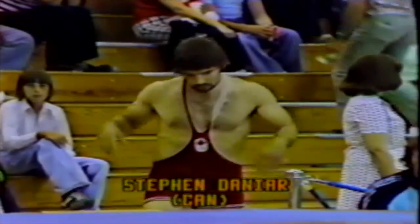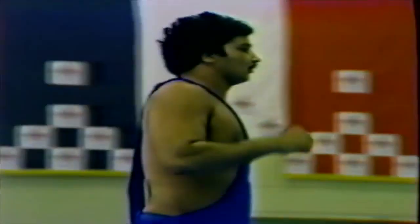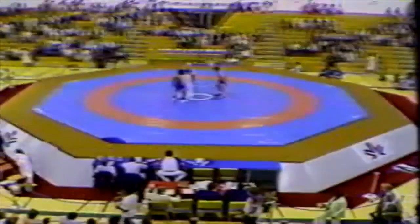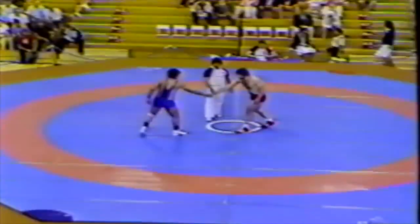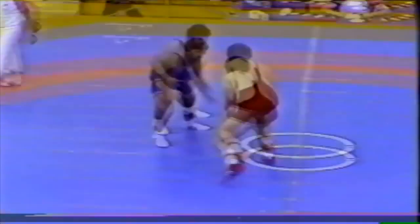For the benefit of spectators not familiar with the sport of wrestling, I would suggest you pick up a program, or if you already have one, turn to pages 2 and 3 where you'll find an essay entitled 'Insights into Wrestling, or How to Watch a Wrestling Bout.' The first bout of the morning here at the University of Alberta Gymnasium sees Canada's Steve Danier fighting for a gold medal. Danier is wearing the red — he's the bearded gentleman — against Kartar Singh of India. Singh is in the blue. Round one is just underway.